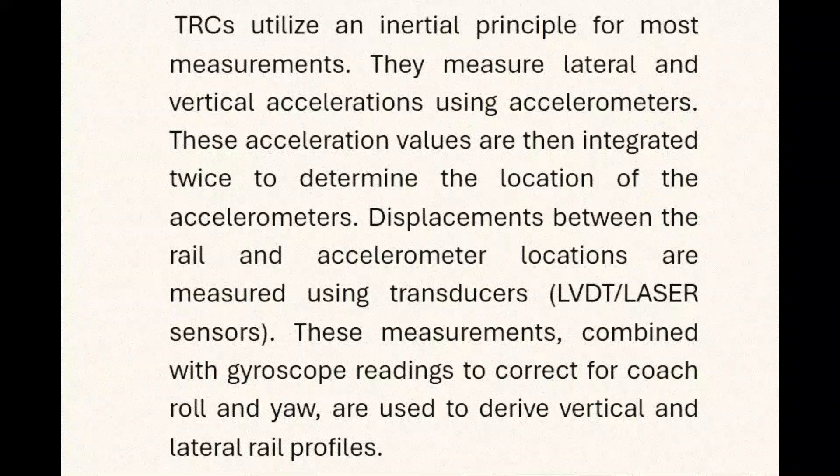These measurements, combined with gyroscope readings to correct for coach roll and yaw, are used to derive vertical and lateral rail profiles.